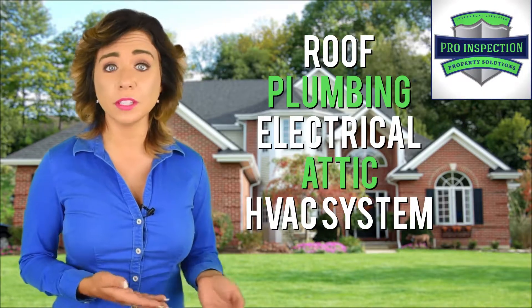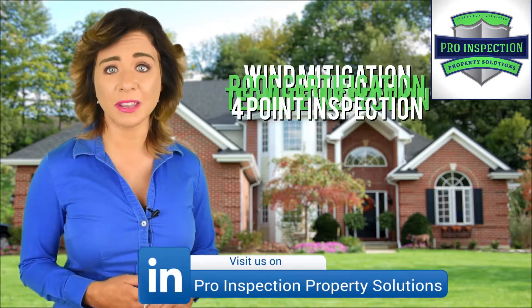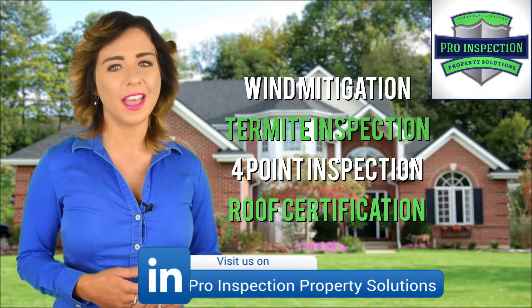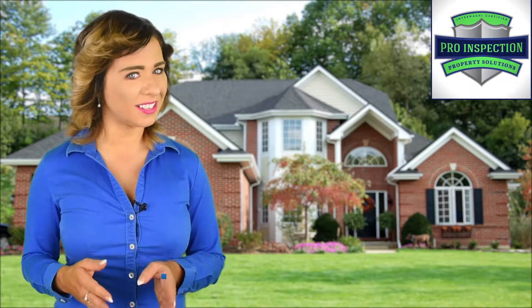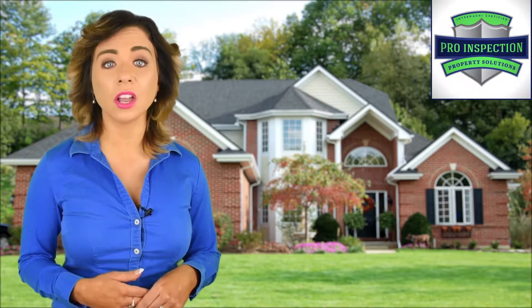You will receive your report within just 24 to 48 hours. We also offer ancillary services such as wind mitigation, termite inspection, four-point inspection, and roof certification.